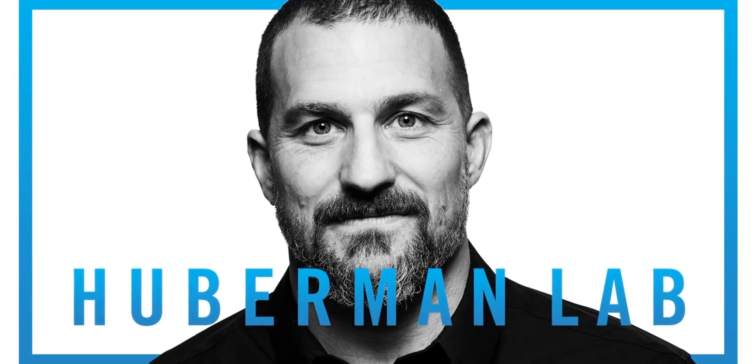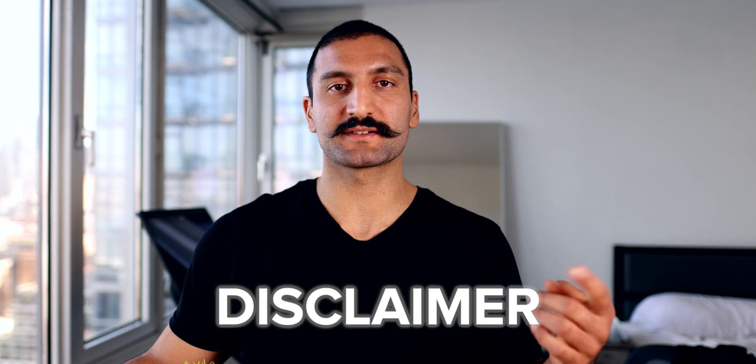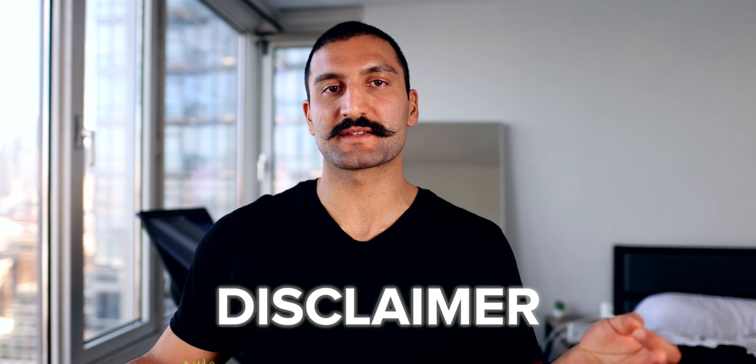These are all taken from Andrew Huberman or Whoop — I'll have a whole bunch of links down below. Remember, this is not medical advice. I'm not a doctor. This is YouTube, for entertainment purposes only. Consult your doctor before anything, but I am a scientist.